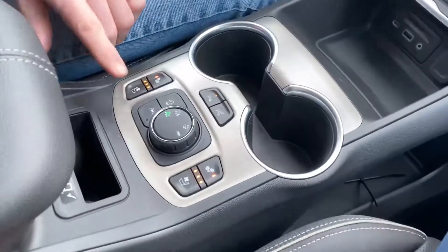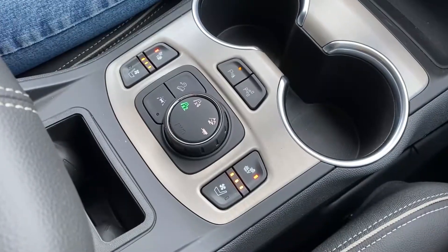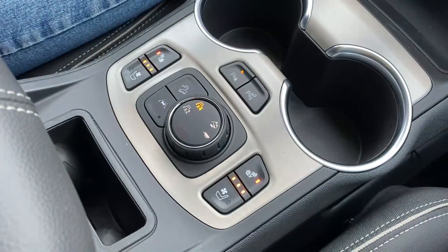We did that because we're trying to save fuel and it's so simple — you can switch on the fly. Right down here you have the dial. Right now you can see it's in two-wheel drive, so that's basically a front-wheel drive vehicle.